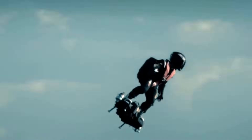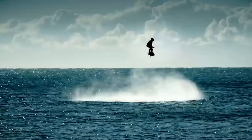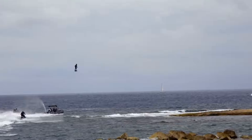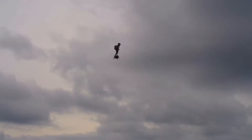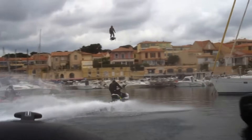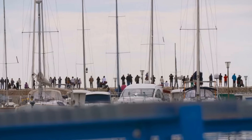Flight on the Flyboard Air is an extension of the human body — pilots maneuver it with minute shifts in weight, transforming every movement into dynamic aerial control. In 2016, it set a world record for the farthest hoverboard flight, proving the concept and pushing the limits of personal aviation. More than a flying device, it's a symbol of what's next: raw, untethered, and rewriting the future of how humans move through the air.